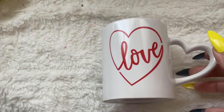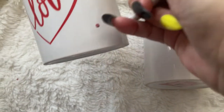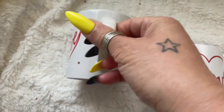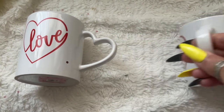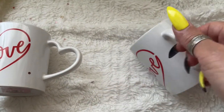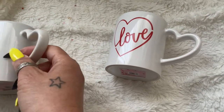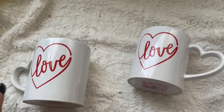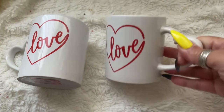I was excited to get these — look at that, isn't that adorable? I have two of them. It says 'Love' with a little heart, and it has it on the other side too. This side would be for a right-handed person and I'm left-handed, so I'd be picking mine up from this side. But isn't that adorable? I just love those.